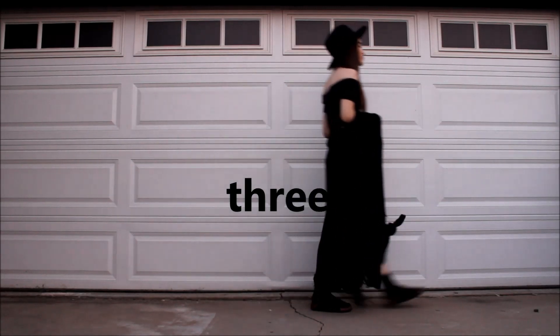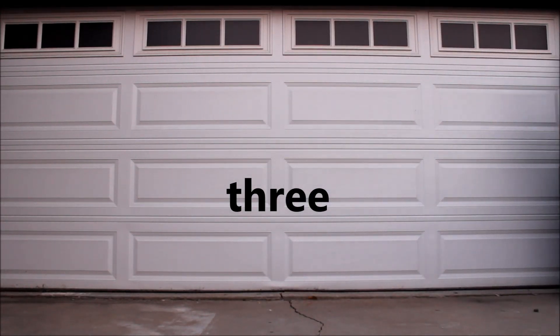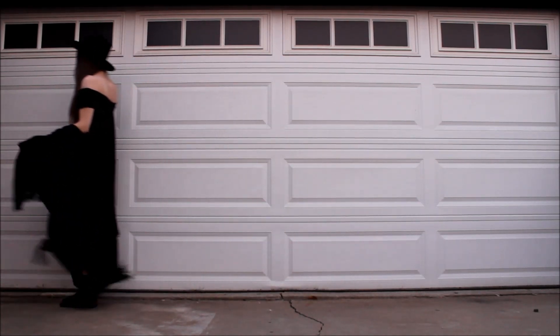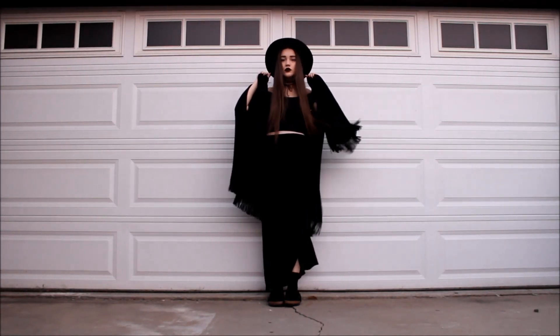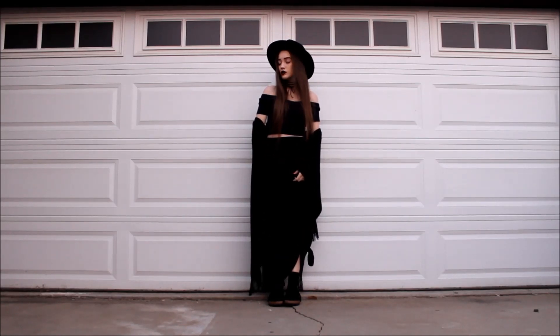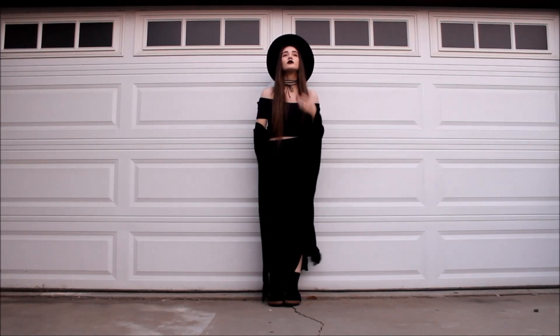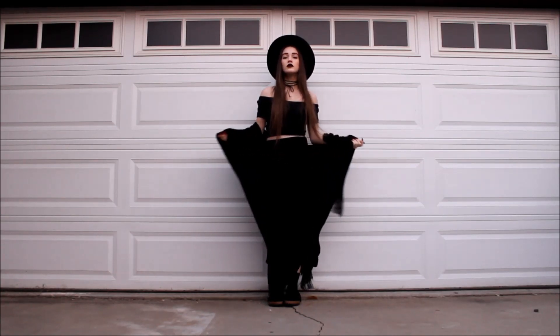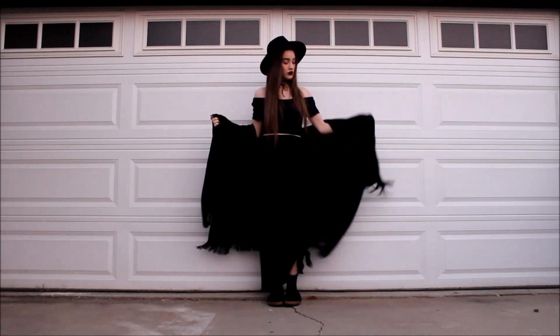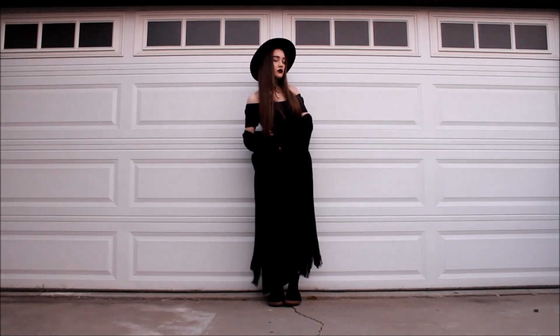Look 3. This is my favorite look in this video. I totally feel like a little witch, especially with this circle hat on from Forever 21. I actually think this type of hat would be perfect for every look in this video — I just didn't want to wear it the whole time, but you could definitely rock it with each look. It would look so perfect.